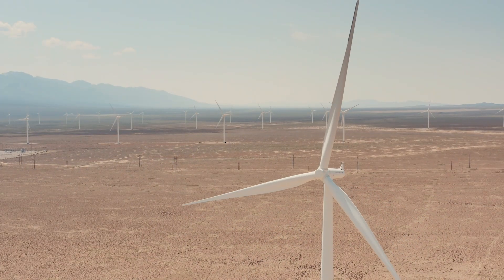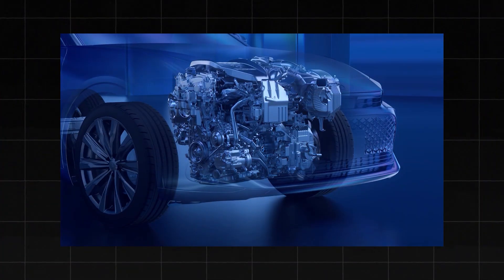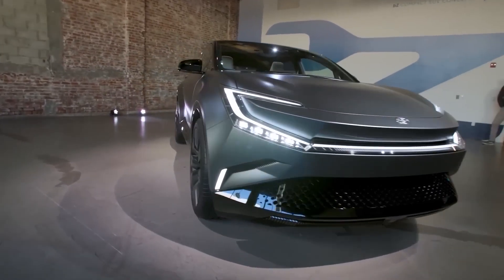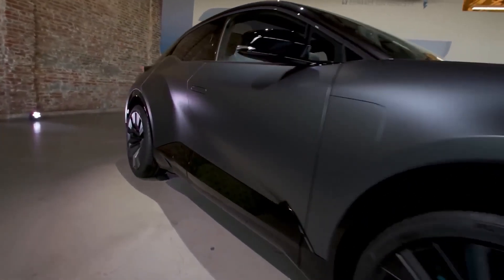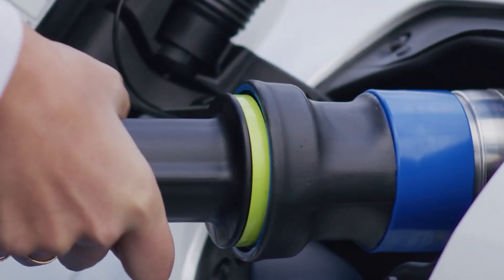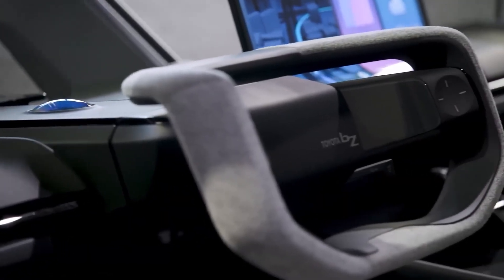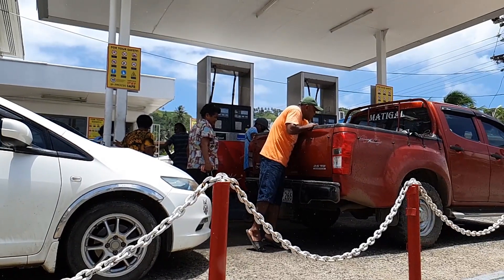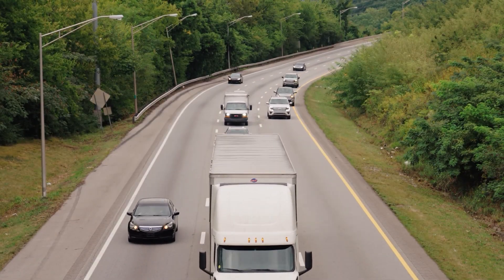In terms of long-term environmental benefits, the water engine offers nearly zero emissions, akin to EVs. Yet it boasts greater convenience, requiring only diluted water for refueling. This convenience surpasses other engine types, making it an attractive option. Additionally, widespread adoption could reduce the need for oil extraction, further benefiting the environment.